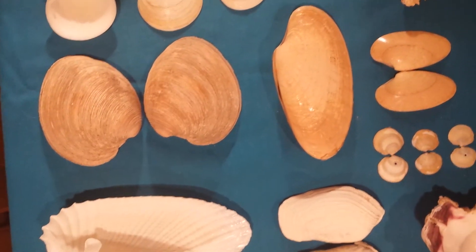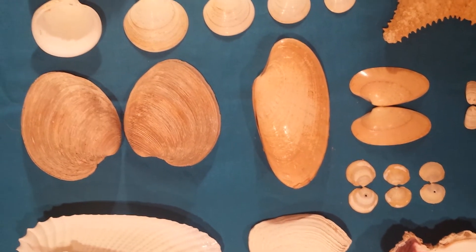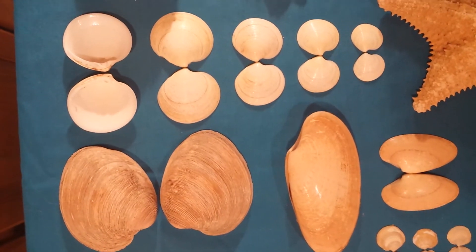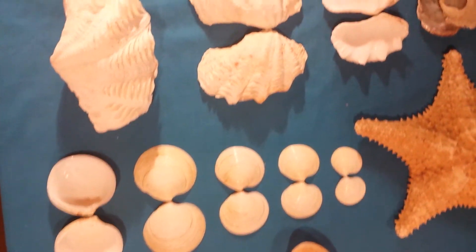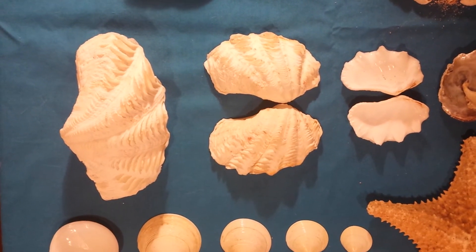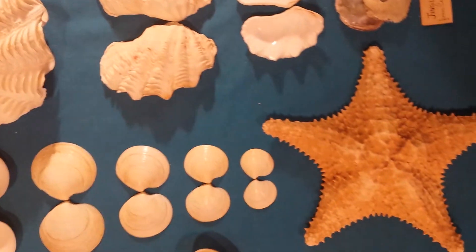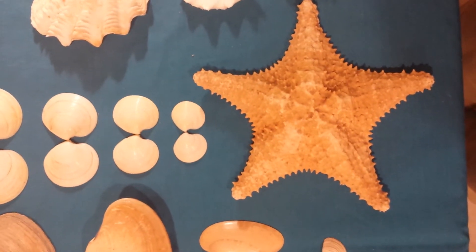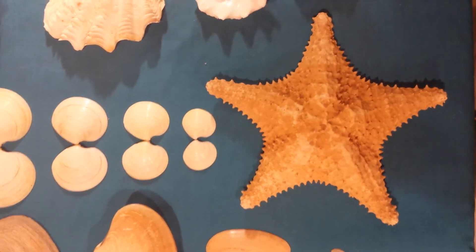A few more of the bivalves that are in the collection: some venerids, some docenia, and also there are some Tridacna maxima that are a little bit beat up but still not too bad. There was also a nice little sea star in the collection, which was a neat one to get as well.